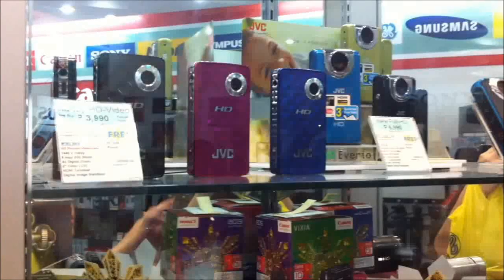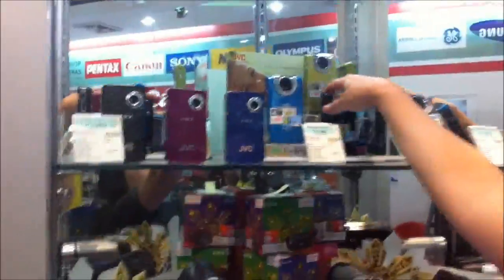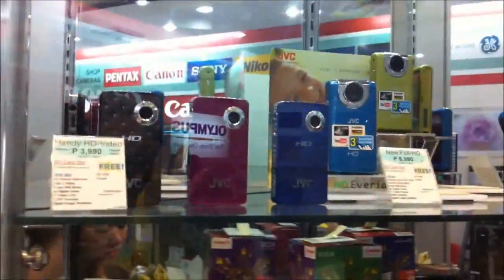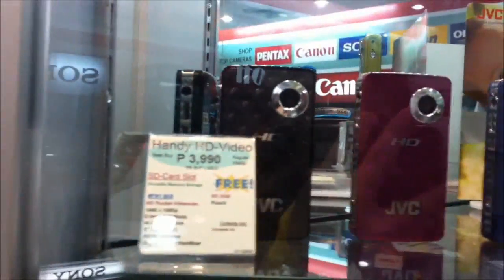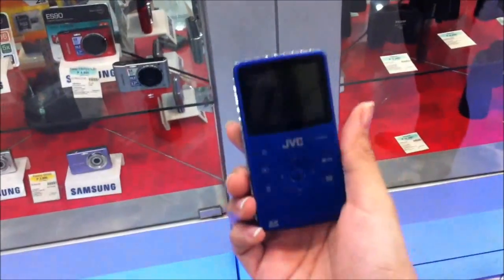I'm here at Canberra House looking at handy video cams. I just need something to replace my iPhone for vlogging because I find it hard now. I need to buy a separate vlogging camera and I'm looking at this JVC — full HD for 7,000. This one is for 4,000. This is how the JVC handy video cam looks like — very compact. I think it's going to be good for vlogging. This is the other screen.